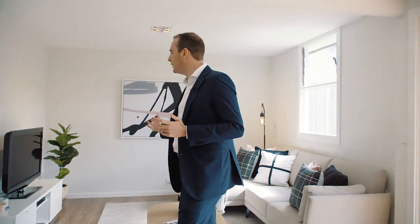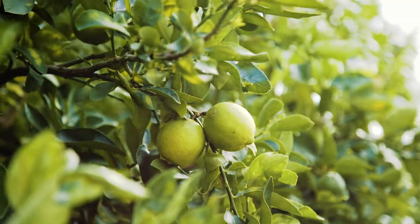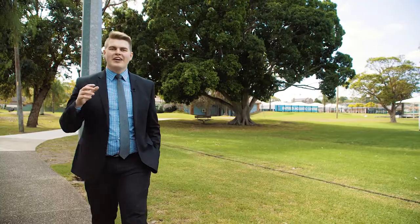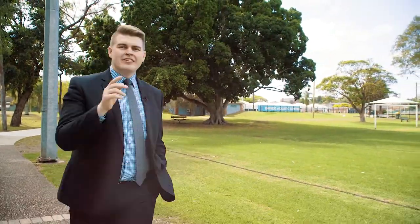One of the wonderful features of this property is the fantastic open plan living spaces which flow perfectly to this wonderful backyard. Only a couple of minutes walk to the popular Henley Park and Enfield Aquatic Centre. This home is one you need to be sure to come down and check out for yourself.